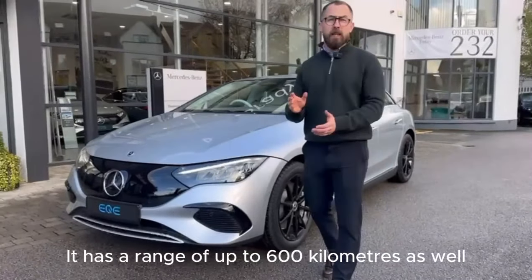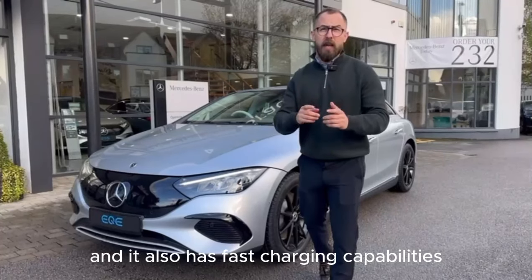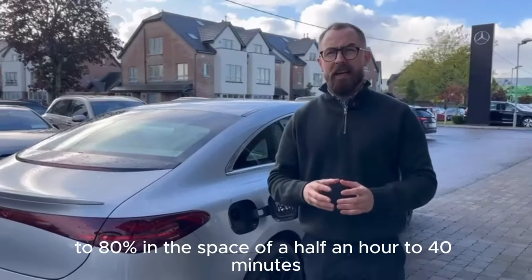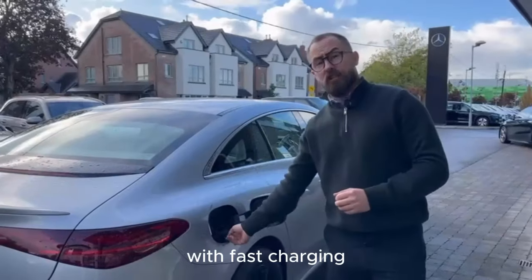It has a range of up to 600 kilometers, and it also has fast charging capabilities. This car can be charged from 15% to 80% in the space of half an hour to 40 minutes with fast charging.